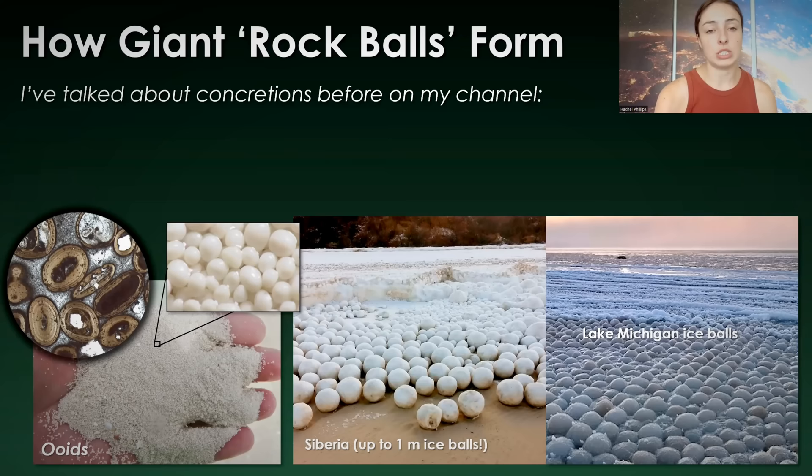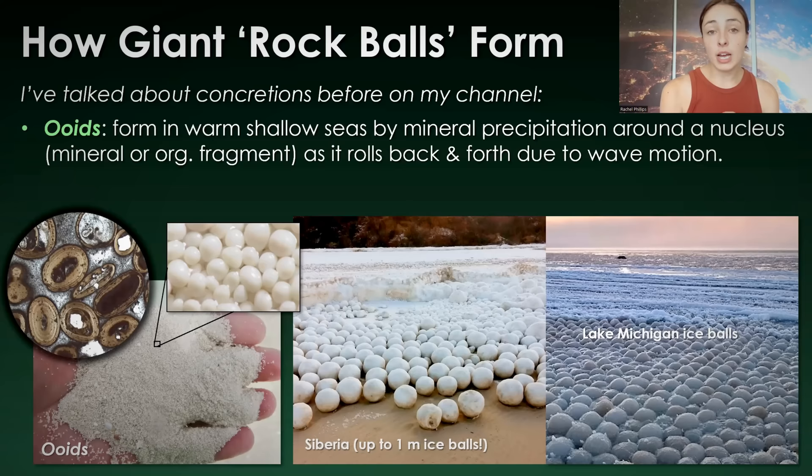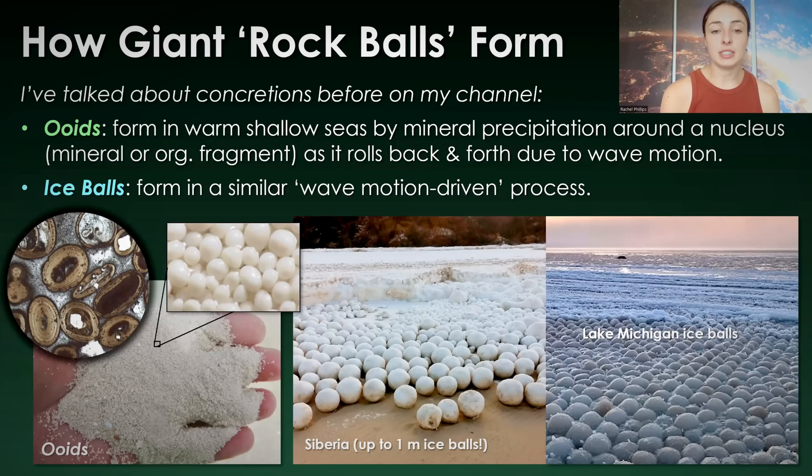I've talked about ooids and ice balls on my channel before. Ooids are tiny microscopic concretions — they look like little tiny grains of sand. These are tiny concretions that form from minerals precipitating around a nucleus, which can be a tiny mineral fragment, a tiny organic fragment, whatever. These minerals precipitate in concentric layers around the nucleus as the ooid rolls back and forth in a very shallow sea environment, which induces more precipitation around that nucleus. They're made of calcium carbonate material. Ice balls form in a very similar wave motion-driven process, where waves push them back and forth, polishing the ice crystals into perfect spheres.